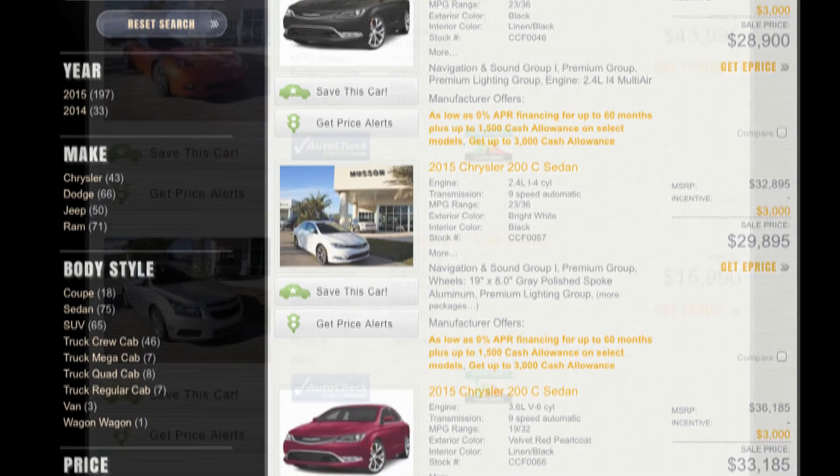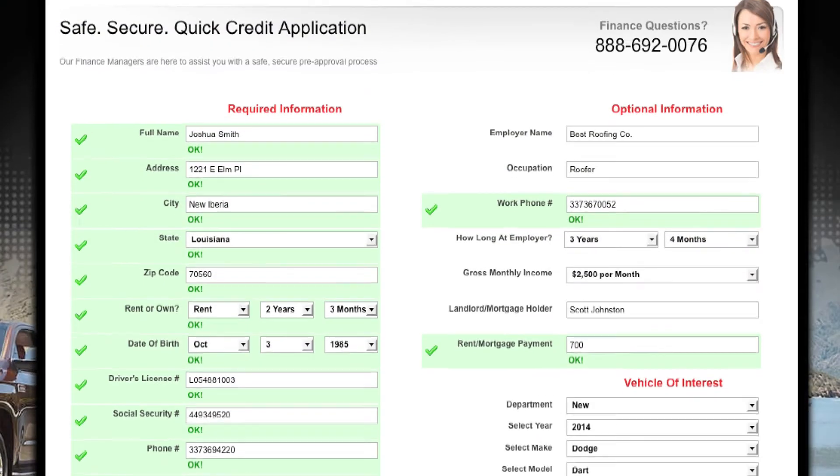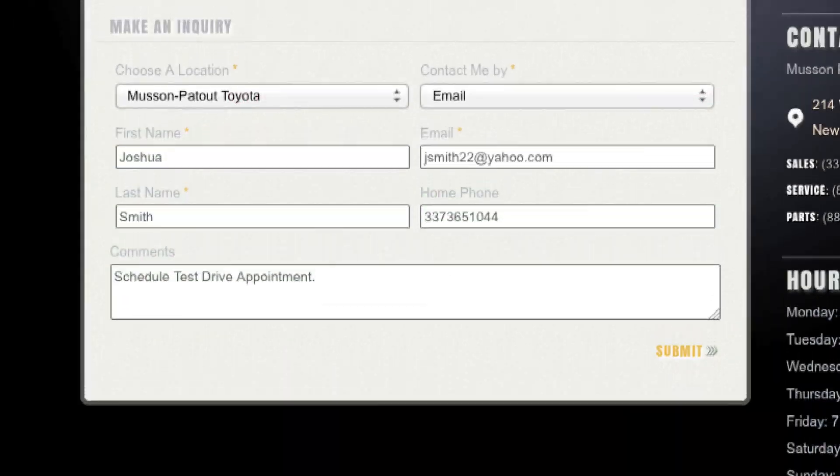First, browse our new and pre-owned inventory. Second, click on the Get Approved Now banner for easy financing. Third, schedule your test drive appointment.